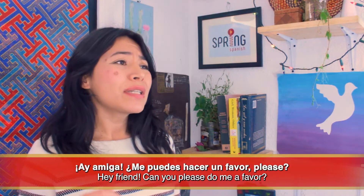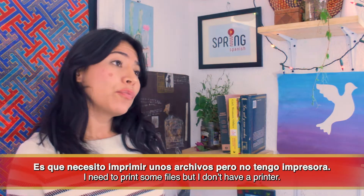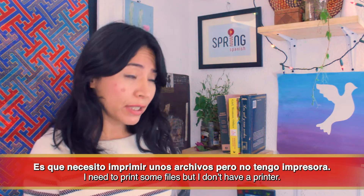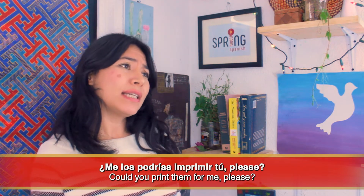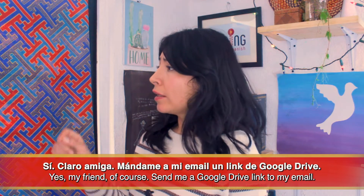Now listen to me using these words. 'Ay amiga, ¿me puedes hacer un favor, please?' 'Sí, claro, dime.' 'Es que necesito imprimir unos archivos pero no tengo impresora, ¿me los podrías imprimir tú, please?' 'Sí, claro amiga, mándame a mi email un link de Google Drive.'